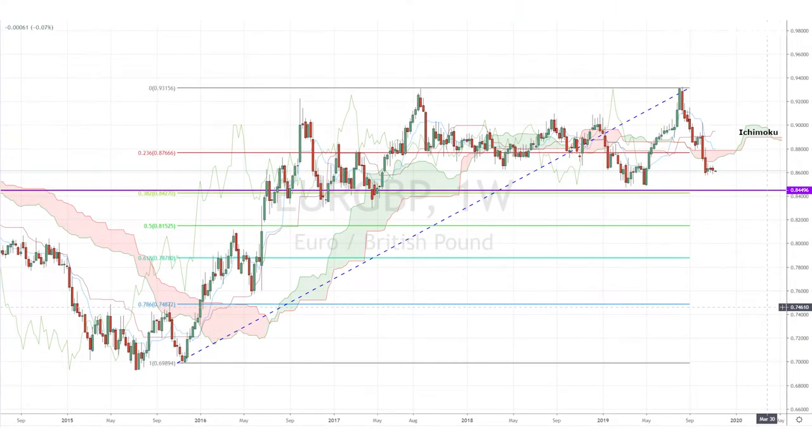Today, I'm looking at the EURGBP pair, which has been consolidating for a week below the weekly Ichimoku cloud and above the 38% Fibonacci retracement level, around 0.84. This Fibonacci sequence is tracing the pair's uptrend that started back in November 2016 and ended in August 2018.